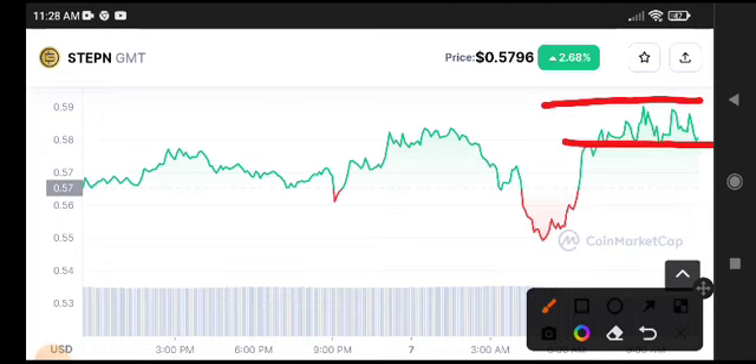Now you have to wait for the breakdown of this support level — I'm sure it will break down. After confirmation, make your entry on GMT coin for a short position or long position. Thanks for watching, see you in the next video.